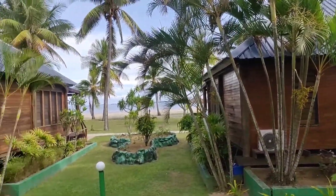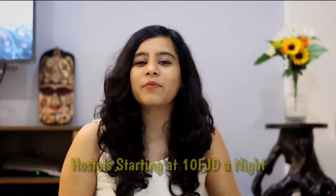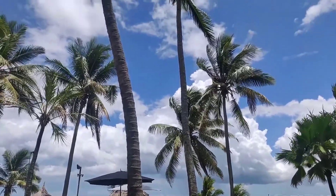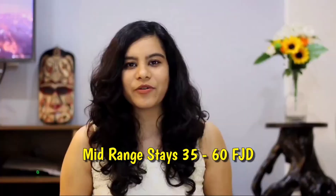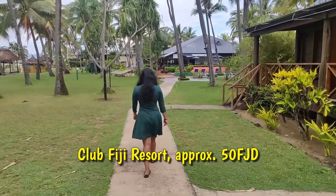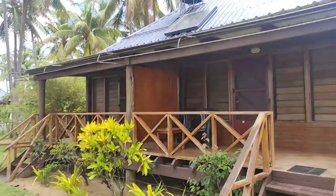Fiji has accommodation options for every type of traveler — budget-friendly hostels, mid-range hotels where you can experience true Fijian culture, and luxury secluded cottages where you can feel like royalty on your own island. It really is a traveler's dream. I stayed at Club Fiji Resort in Nadi for four days, which cost about 50 USD a night for two people. Now, how much of Fiji can you cover in four days? Let's find out.